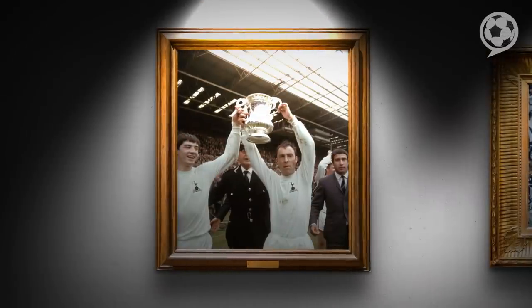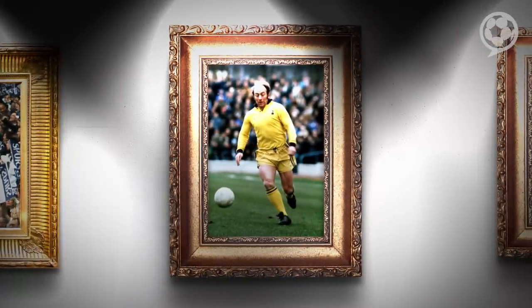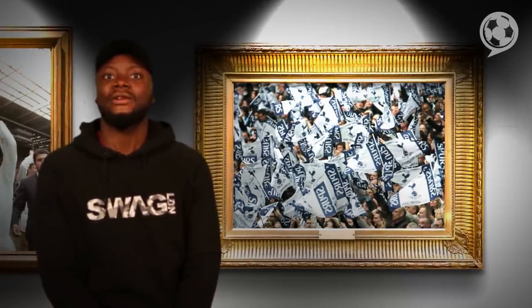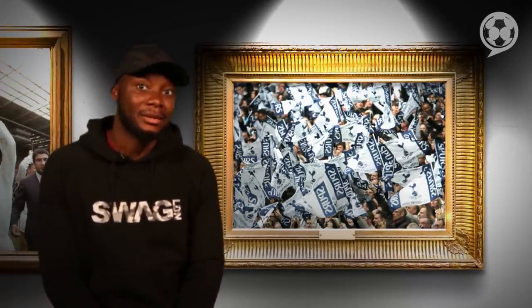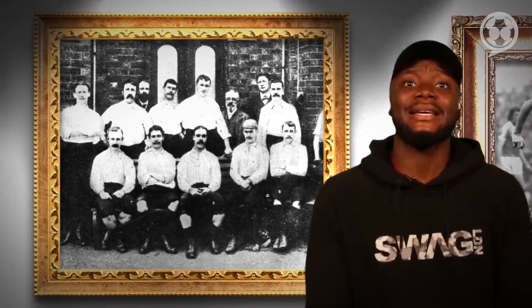It wasn't long before new manager Terry Neill changed it again, as the one and only Ralph Coates demonstrates. In 1983 Spurs introduced a new club crest in a bid to see off the threat of pirate replica kits. The crest now featured two lines supporting the Cockerel and the club's Latin motto — 'Audere est Facere', or 'to dare is to do' — and it got the thumbs up from Gazza. In the early years their kit was made by the tailors H.R. Brooks on London's Seven Sisters Road.